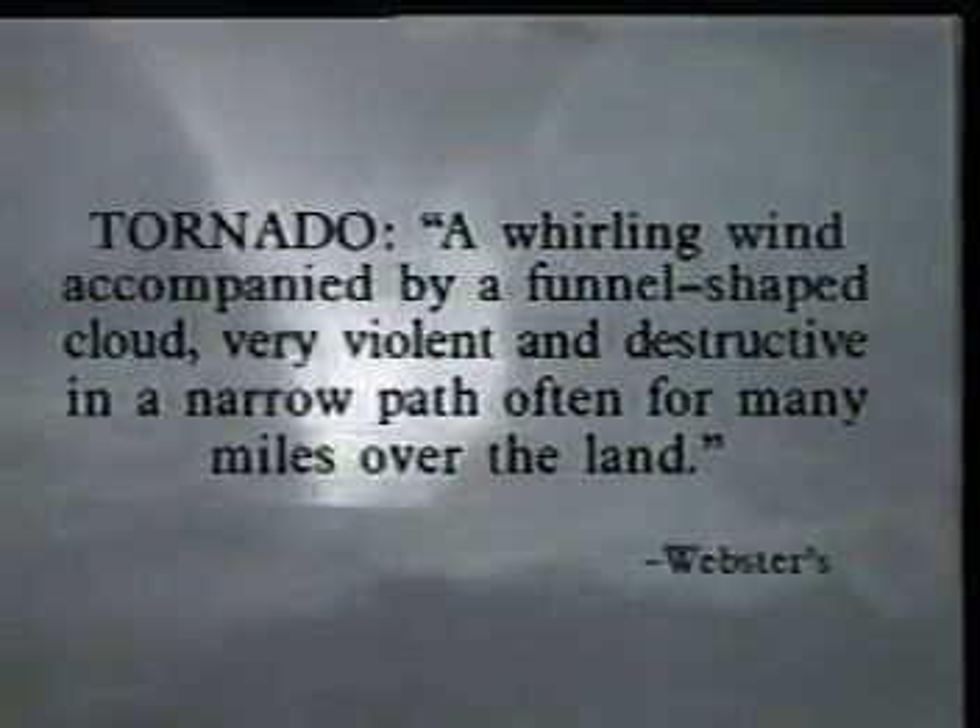Tornado. Even the word communicates a tingle of excitement, a sense of awe at the extraordinary forces of nature unleashed from time to time, often without warning. Scientists study the tornado, hoping to understand one day the source of its remarkable energy and power.